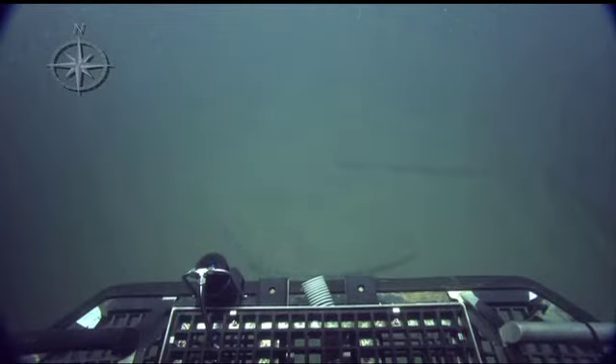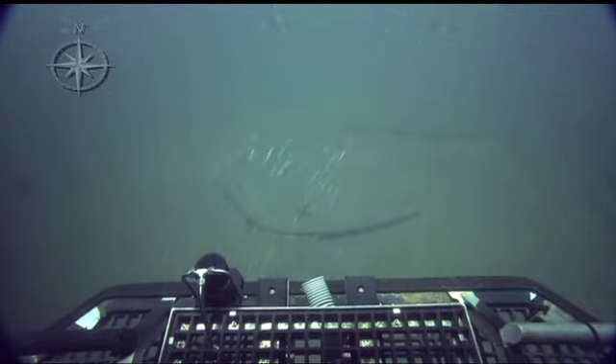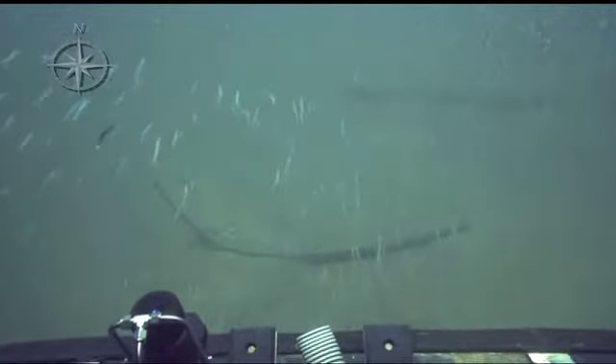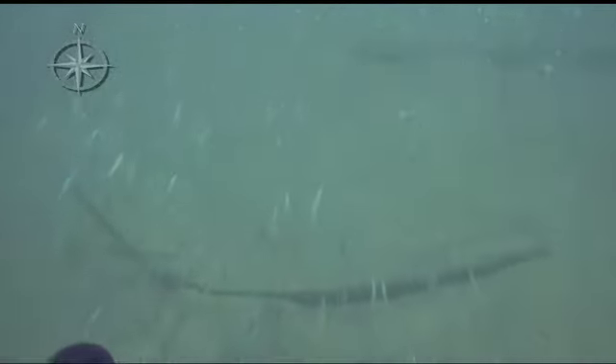Seems to be going right past you. I'd like to get a zoom in on that curved piece of timber that we see there. It almost looks like there's joinery. We're looking at what looks like to be either a crack or a joint on the left side of that timber.